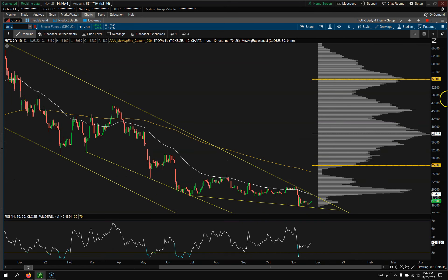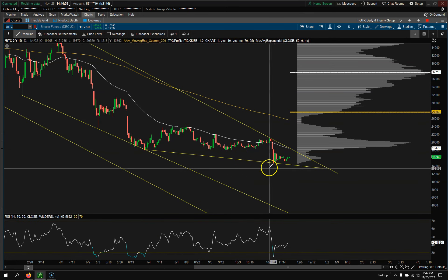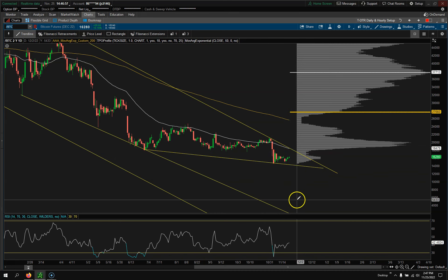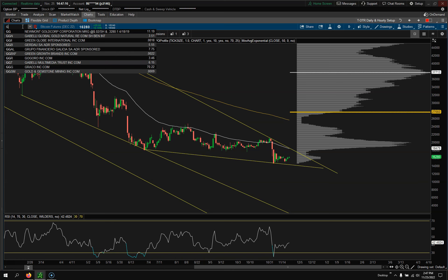Bitcoin — I do not like Bitcoin. I've been calling for it all year: 11,000–12,000. Bear flag — let's see your magic work. What's the next shoe to drop in Bitcoin? But again, if we get down to those levels, I kind of like it for a potential long-term trade. Still bearish on Bitcoin.